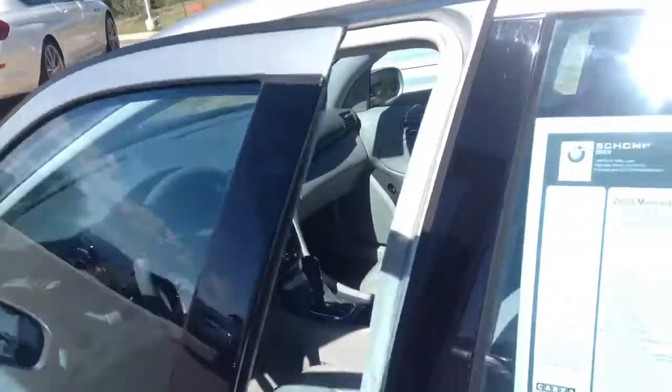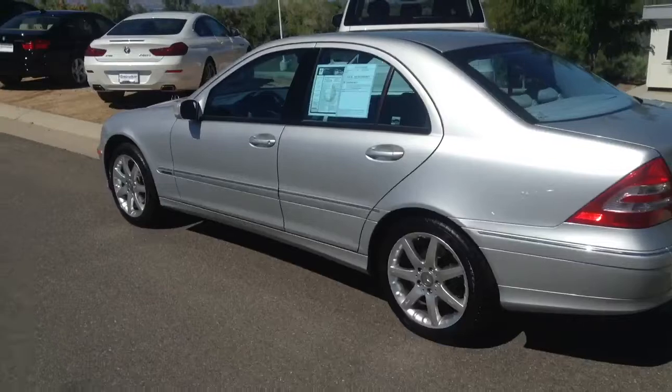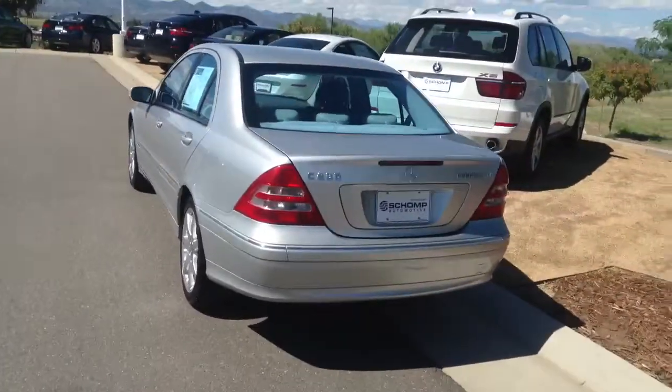Give me a call if you'd like more information or if you'd like to come in for a test drive. You can reach me at 303-810-0446. Thanks again. Hope to talk to you soon.